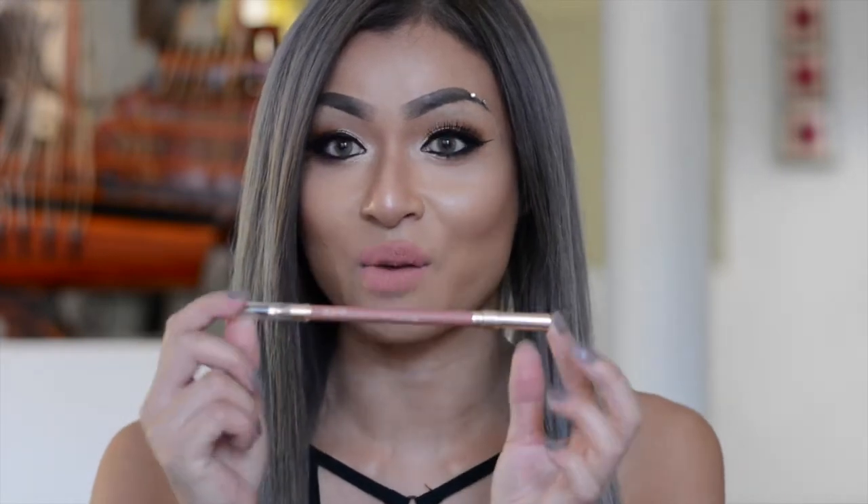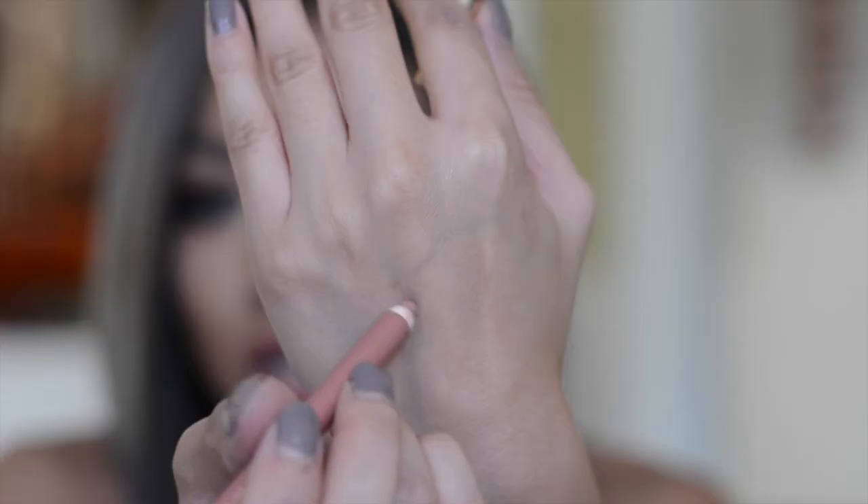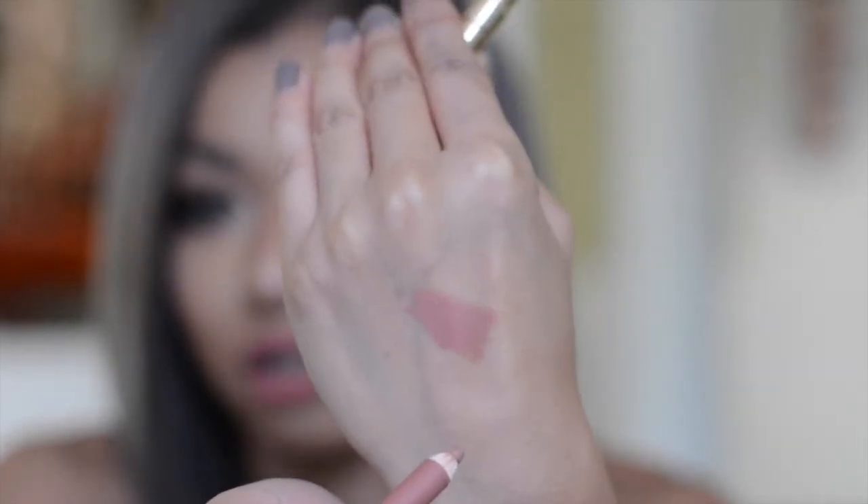I have the Estee Lauder Double Wear Lip Liner in the color Nude, and it's so beautiful. I used to work for Lancome and I'd sneak over to the Estee Lauder counter to use their lip liners because I loved them so much. I've got it underneath my lipstick right now. It comes with a brush at the end, which I never use. Just as the name Double Wear suggests, this is quite long-lasting — it's very hard to remove, but it's a very beautiful, naturally-looking nude color.